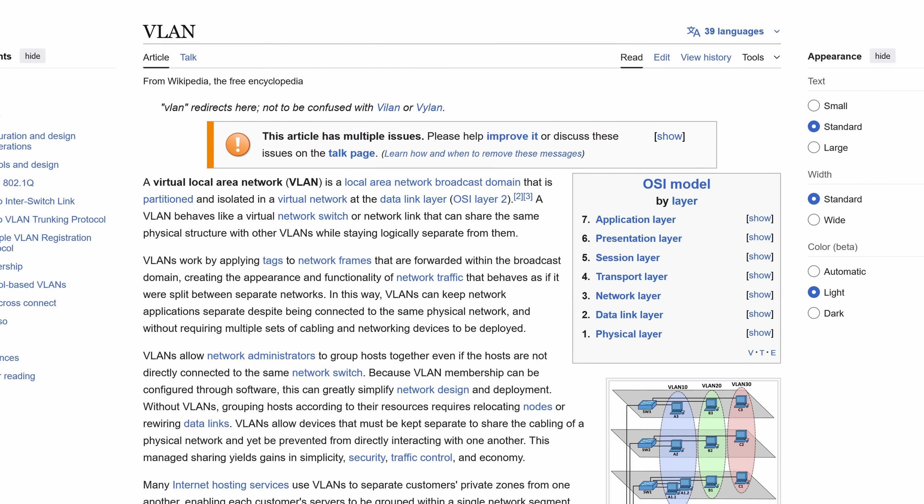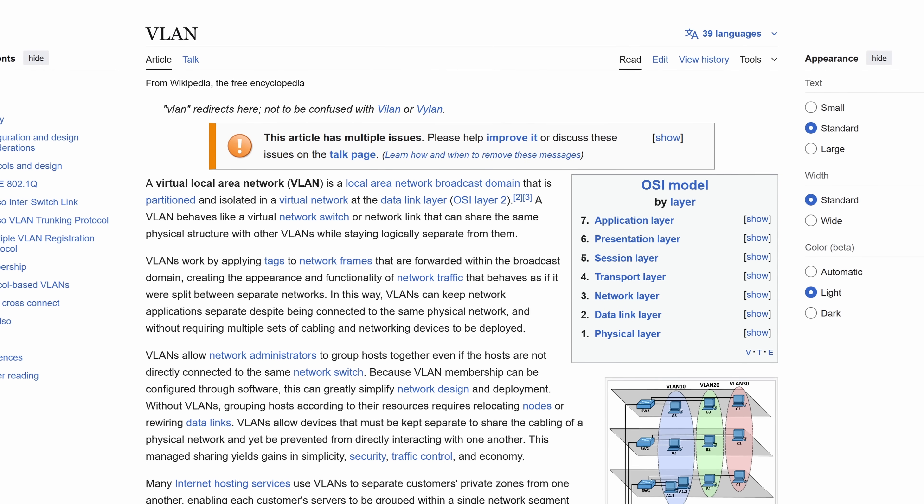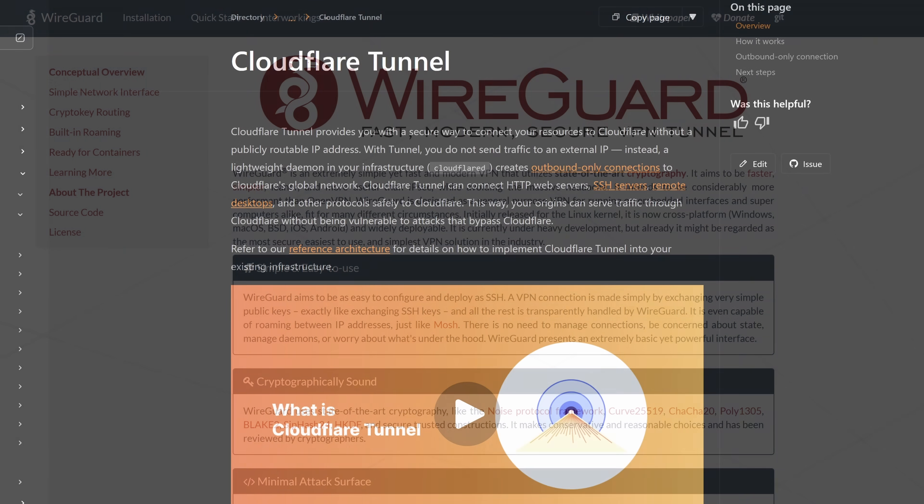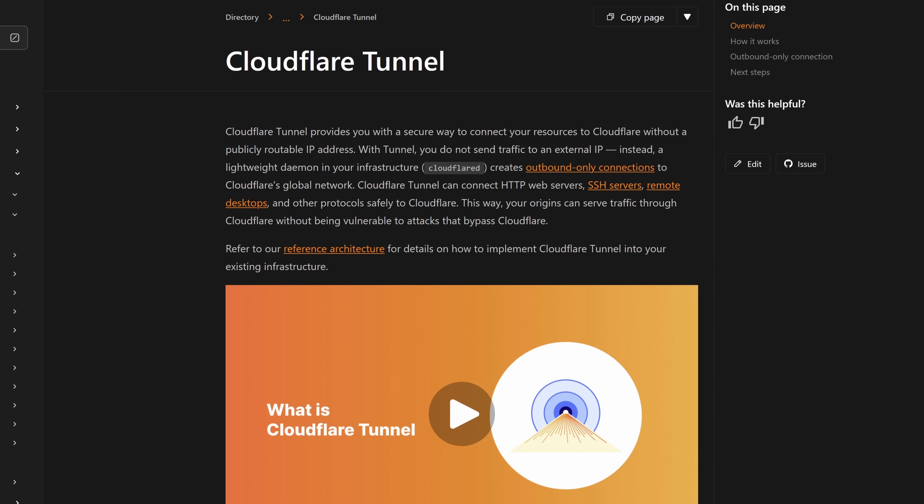VLANs — or virtual LANs — are virtualized separate networks that exist within your network. They can not only help with security, for example by isolating less trusted devices into their own network, but they can also just help with keeping things more organized. Even when I just had a single home server, I wish I would have started setting up VLANs then, because it's much easier to do it early on when you have fewer devices. I also would have told myself specifically to not just start poking holes in my firewall to access services from outside my local network — it's much more secure to use a VPN like WireGuard or something like Cloudflare tunnels to expose your services externally.